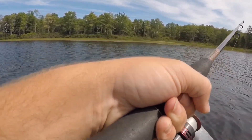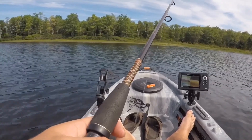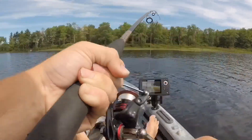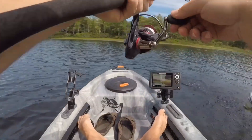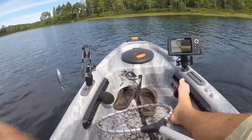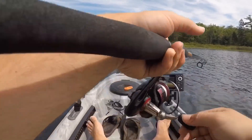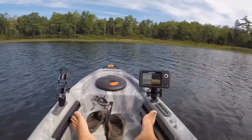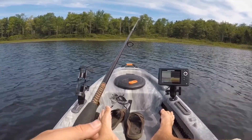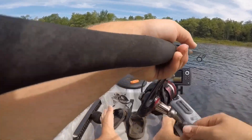We're going to throw right over in that area again, because we just had something swipe at it. This time we're going to do a quick and then slow roll. There we go! Acrobatic little guys — little smallmouth. See if we can't get Big Brother. There's not a lot more exciting than a nice topwater bite. I'm all excited just seeing the ones jump in the background, knowing that any second a monster could just explode on this thing — out of the air, tail kicking. One strike like that is worth a million casts.